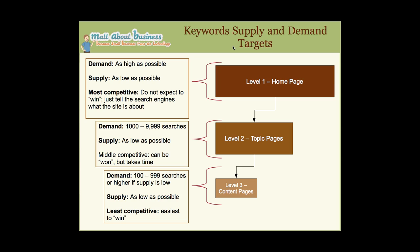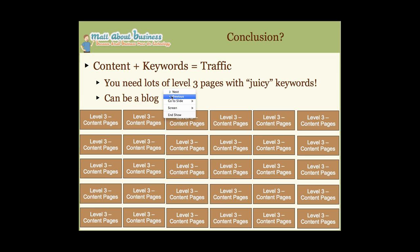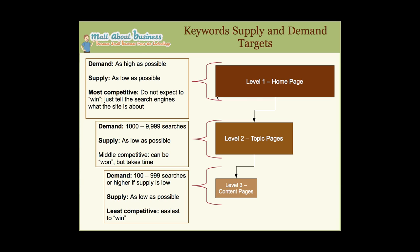For your homepage, you want demand as high as possible and supply as low as possible, but it doesn't really matter because this is the most competitive page. Typically you don't win for your homepage on search engines — the keywords are just to tell the search engine what the site is about. For level two pages, you can actually win and show up on the first page, but it takes time. Typical demand for level two is between 1,000 and 9,999 searches a month.